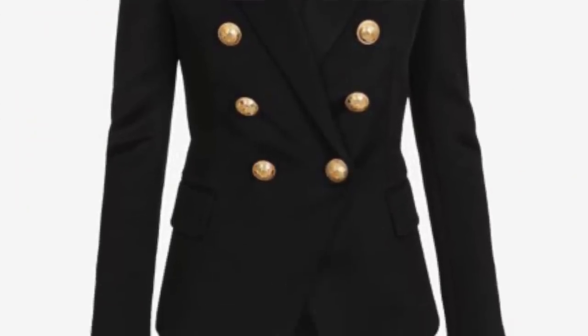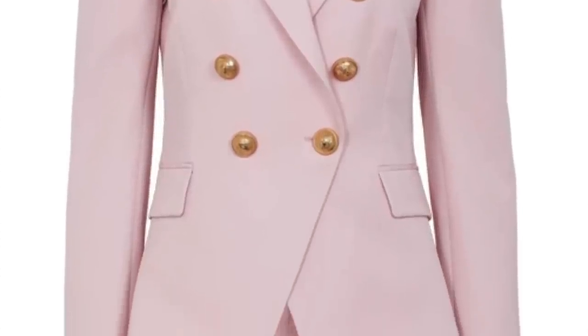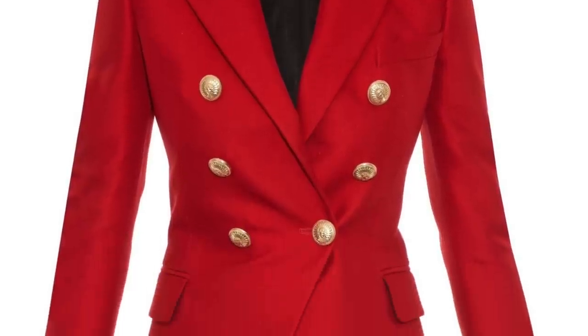I had three Balmain jackets in total: one in black, one in pink, and one in red — all the classic very fitted double-breasted style, so stunning. The pink one I never wore outside of videos, which is silly. The red one I wore maybe twice, once for Christmas and once for Chinese New Year. When you own multiples because you love the original, you still gravitate towards just one.